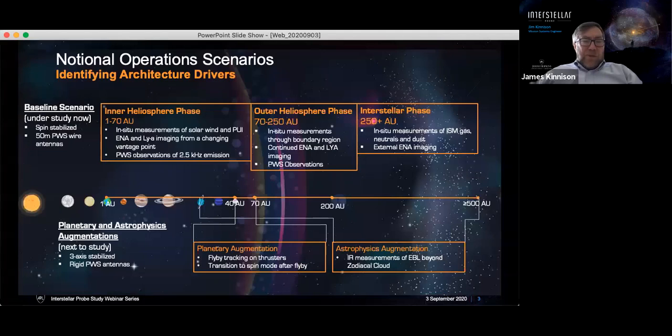Just as a reminder of the operational scenario: we're talking about a mission that would launch sometime in the early 2030s potentially, and would be conducted in three phases—an inner heliosphere phase out to about 70 AU, an outer heliosphere phase from 70 to about 250 AU, and then an interstellar phase out past 250 AU. This mission has different kinds of science to be done in each of these regions, with different cadences and different kinds of measurements. We're really looking at an end-to-end mission—not just simply getting out of the heliosphere as quickly as possible, but how do you study the heliosphere all along the way.